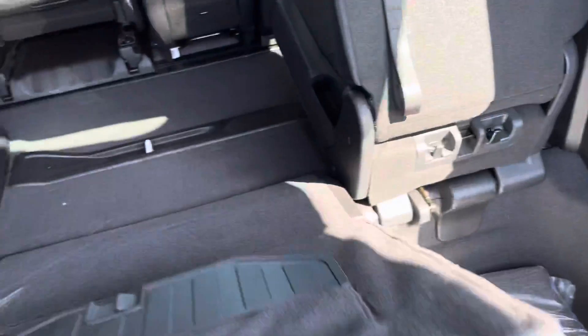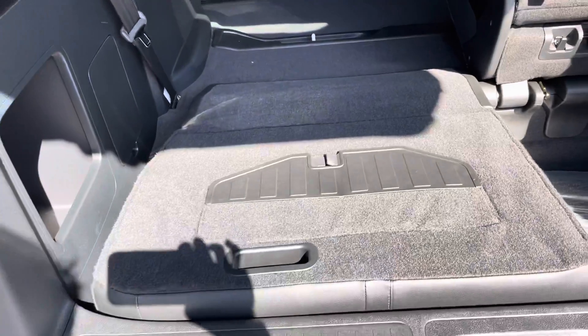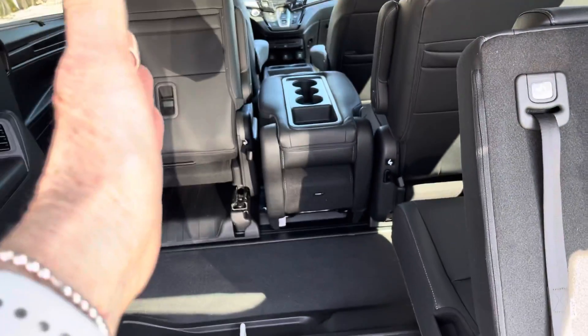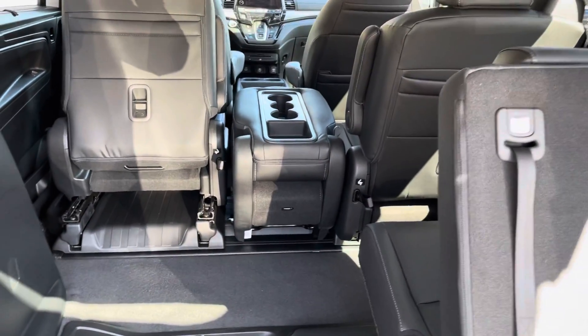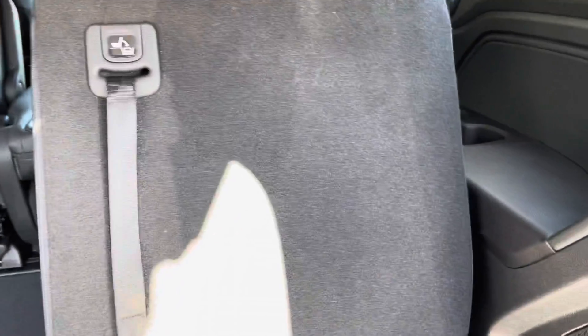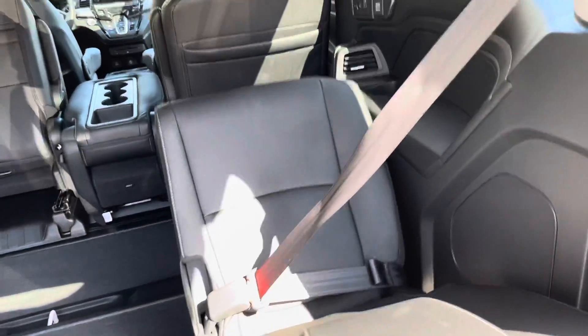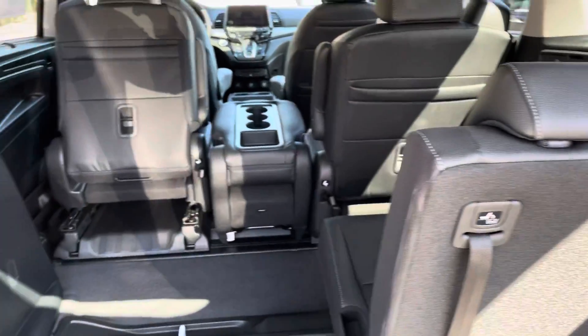There we go — that stows nicely. The center row comes out so your seats can go this way or that way, creating a nice space for your rear passengers to walk into the back. Or, if you don't need all eight seats, you can keep that out.